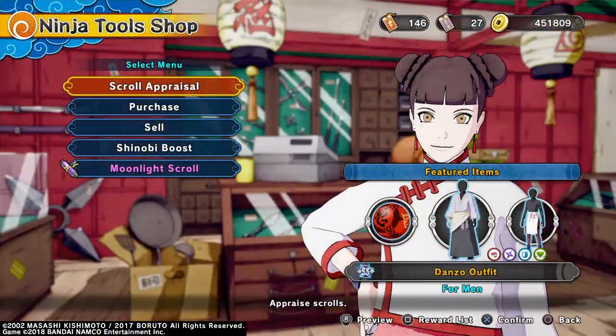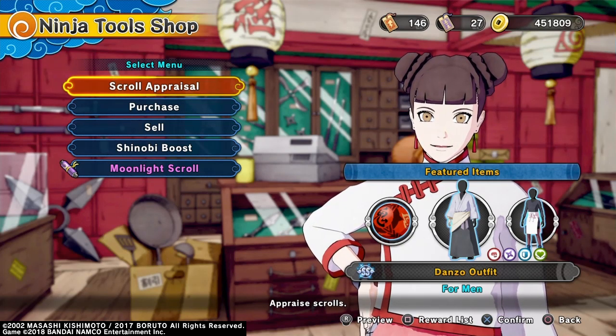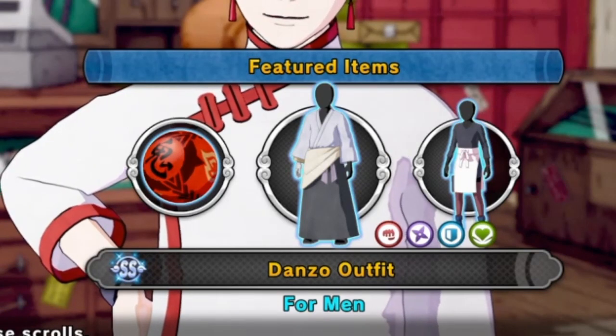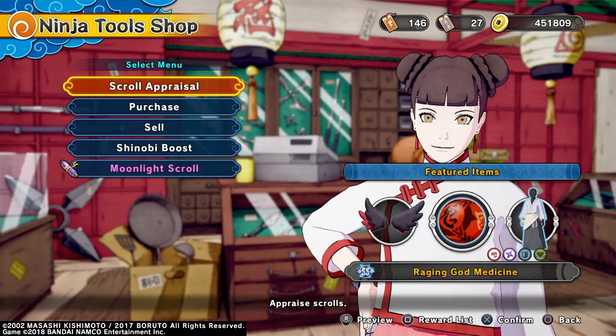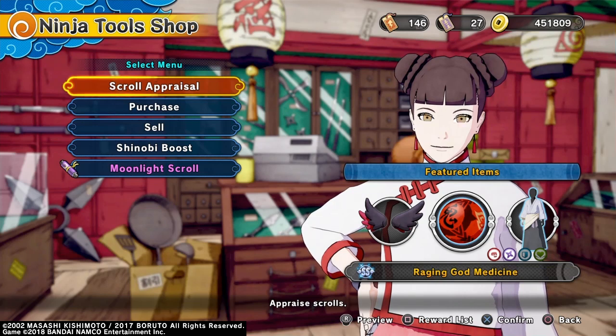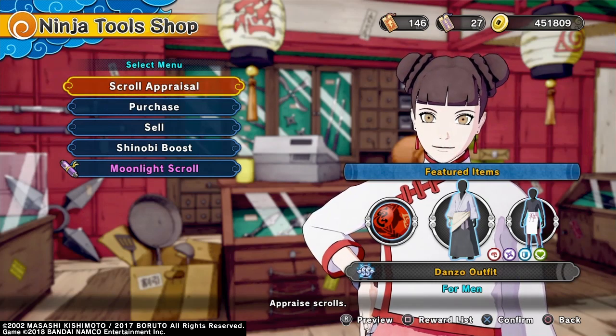Here we are over in Tenten Shop, and as you can see, the new items are Danzo's Outfit and the Raging God Medicine. Before I go into showing you the rest of the scroll lineup, I'm going to show you the Raging God Medicine and Danzo's Outfit because I actually did manage to get them with my lucky pulls.